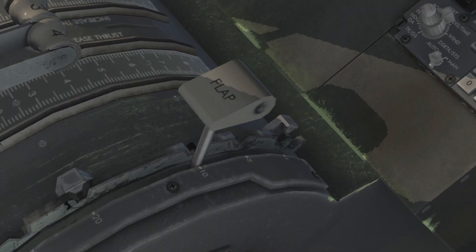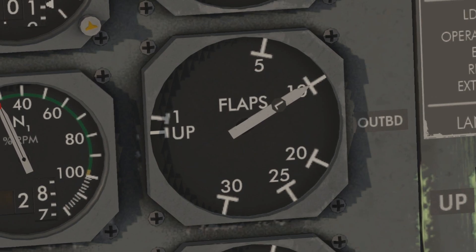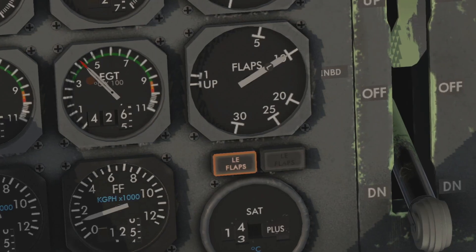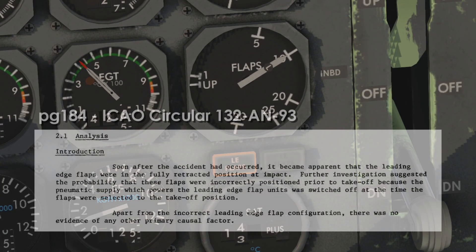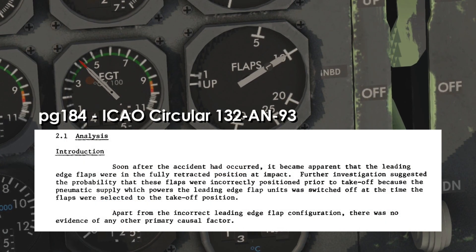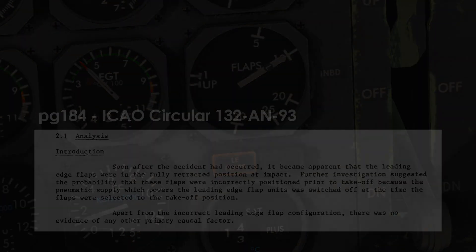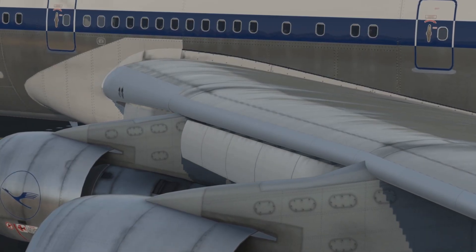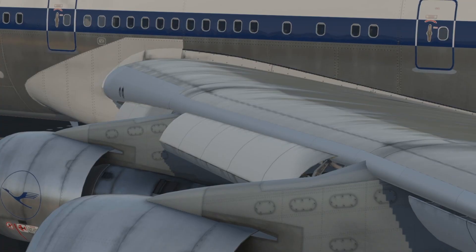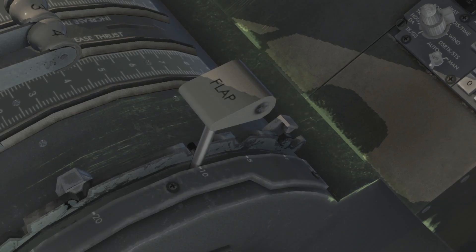The investigation concluded that the incorrect takeoff configuration of the plane was the leading causal factor in the crash. The accident report insists there is no other evidence of any other primary causal factor. The investigation also concluded that the pneumatic supply which powers the leading edge flaps was switched off, and therefore did not respond when the pilots called for 10 degrees of flaps.